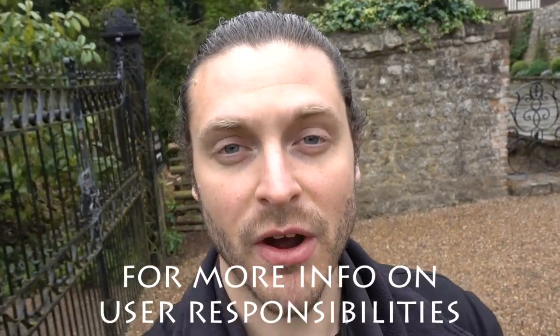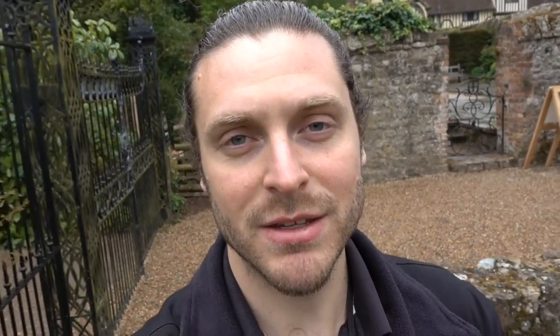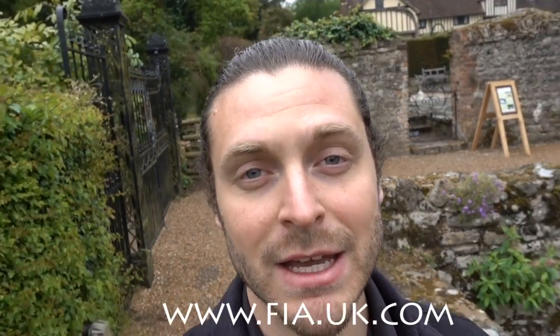Hopefully this guide has been helpful. If you would like more information on user responsibilities for a fire alarm system, I highly recommend you visit the FIA website at fia.uk.com — the Fire Industry Association. It's a great organization with lots of information, and I'll put a link below. Please don't forget to subscribe to my channel and give it a thumbs up if you liked it. Goodbye for now.